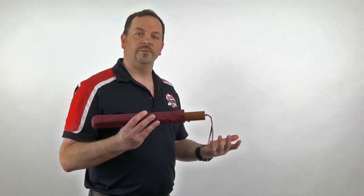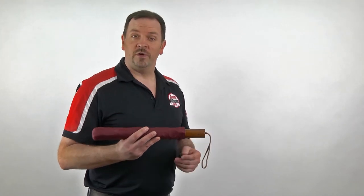Hi, this is Jack from Dynamic Defensive Arts with another Dynamic Moment. In talking about improvised defensive tools, I want to mention a travel umbrella. A travel umbrella is essentially a stick, and it's something that you may already have in your hand when walking around in preparation for bad weather, or something you could keep in the pocket of your car door or maybe even in your office.